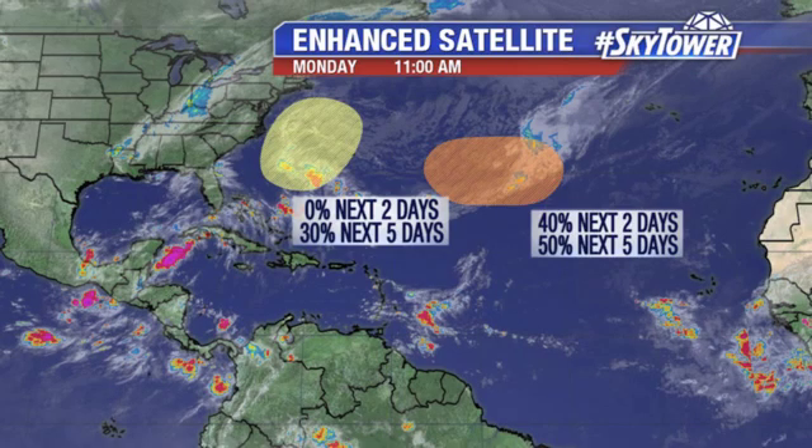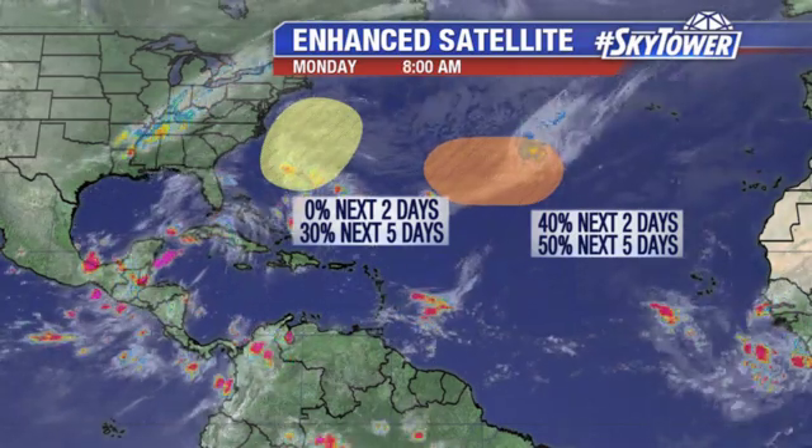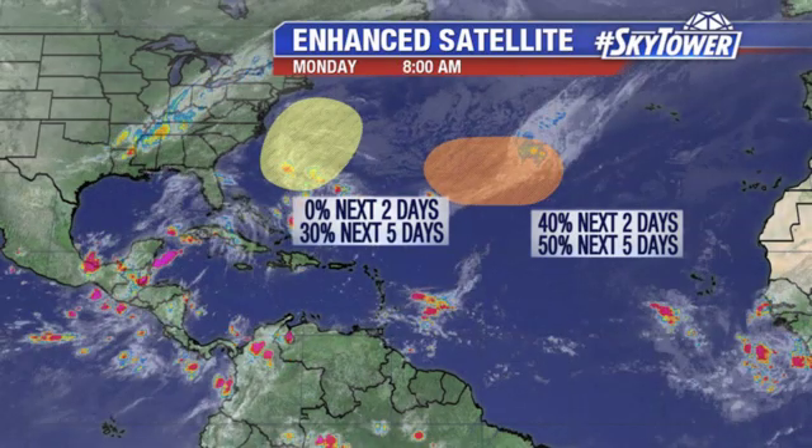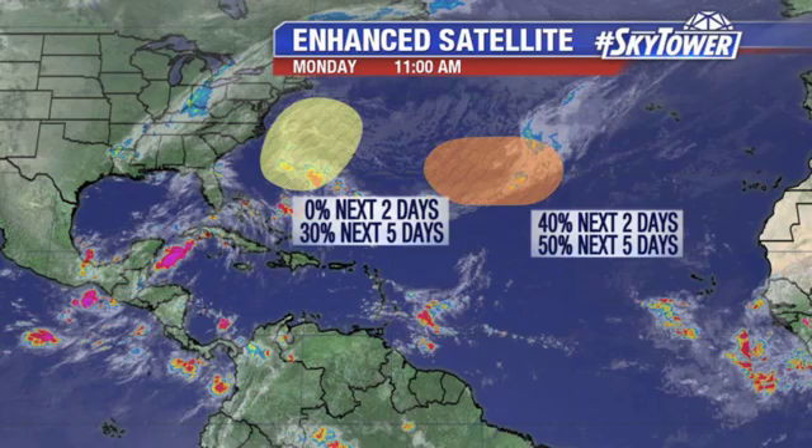We have one to the south and southwest of Bermuda. This is a non-tropical low at this point. In fact, it'll be interacting with a front that'll be working its way off the east coast of the U.S. in the next couple of days. But still, they're showing signs we could see some sort of subtropical development with this as we head towards the middle and towards the second half of the work week.